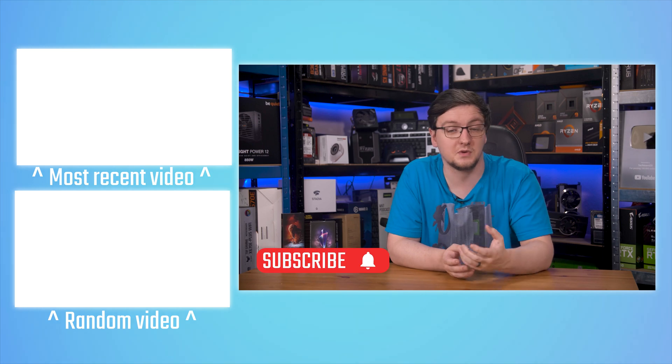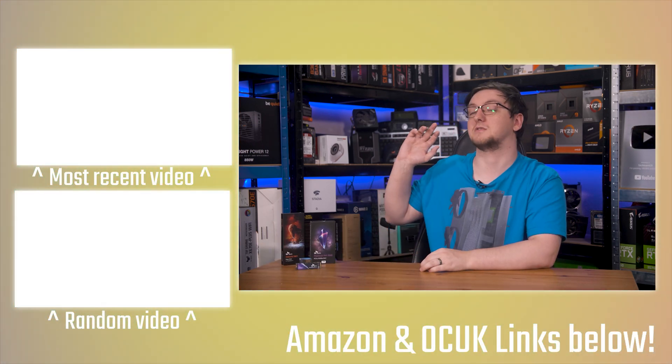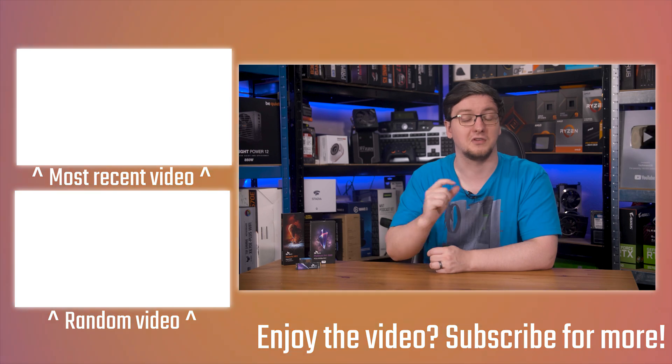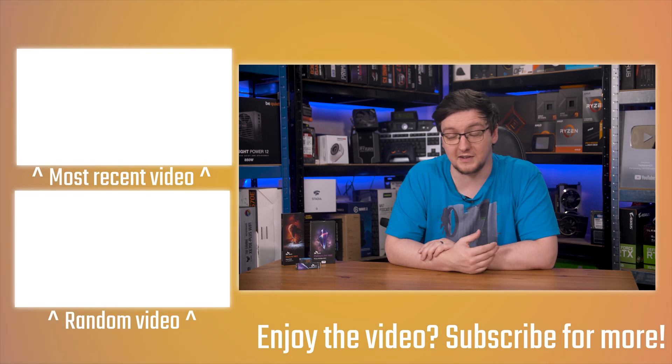If you want to see more videos like this one, hit the subscribe button and turn on the bell notification icon. Check out plenty of other videos on the end cards, including that Crucial P310 review — that's a really cool drive that really impressed me. If you want to support the channel, there are links in the description.